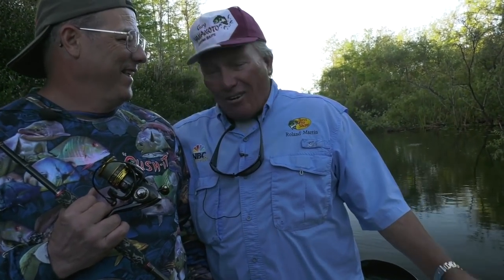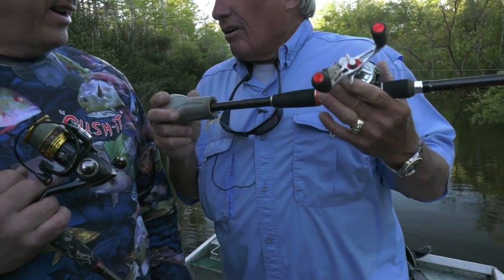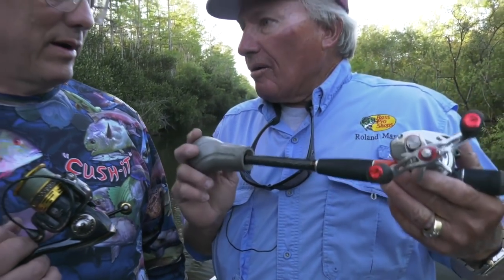Roland Martin here. We're deep in the Everglades. We're going to do some airboating, some bass fishing. And Mick, we got you here. You're the inventor and creator of this Cushion. I use them all the time on my rods. Boy, I love them.